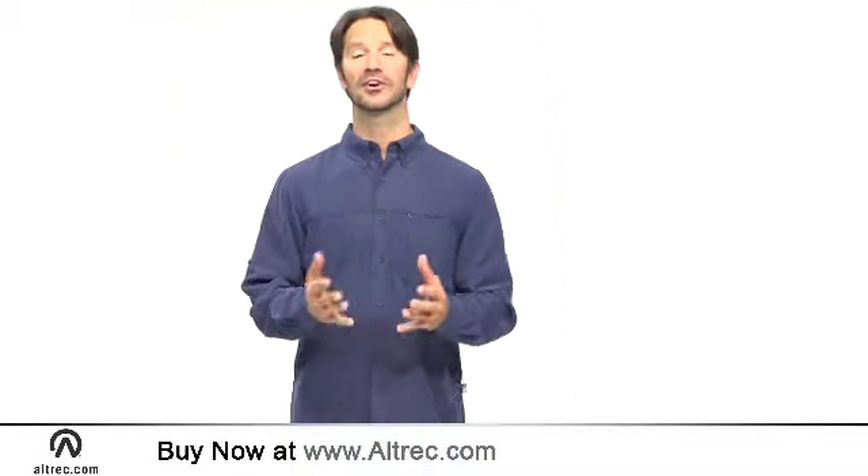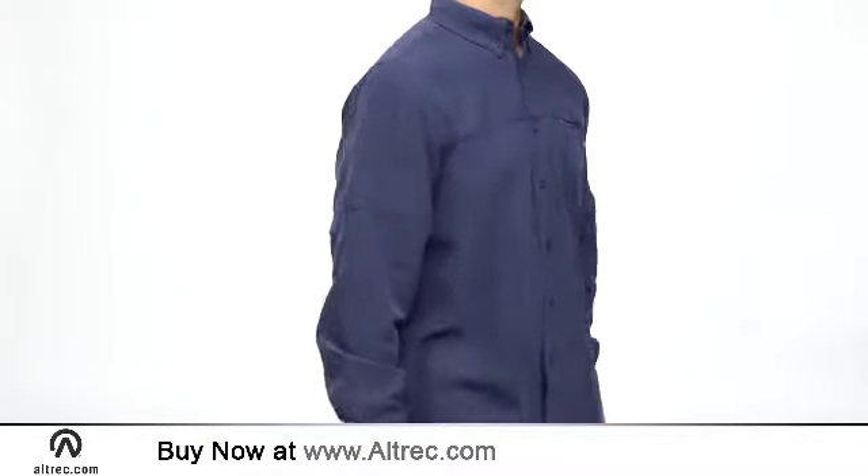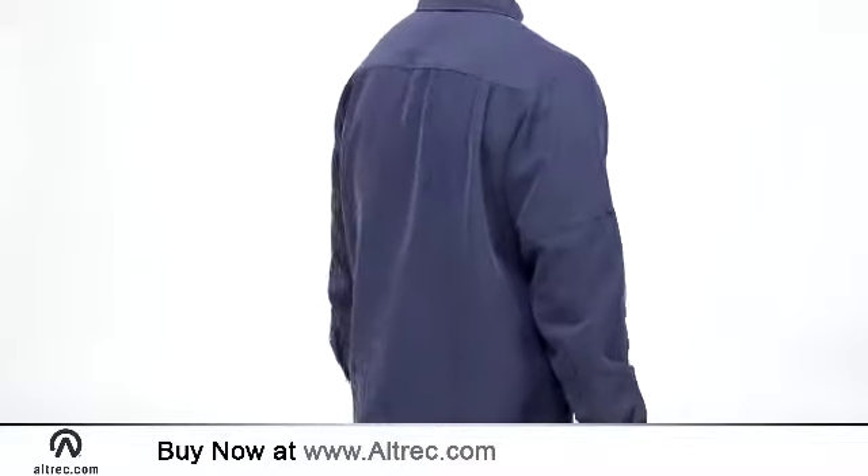Hi, I'm Sam with Alltrek.com. Reach for the North Face Long Sleeve Sinkline Woven Shirt for your next travel adventure. This great looking and soft shirt is up for the challenge of adventure travel and trekking.